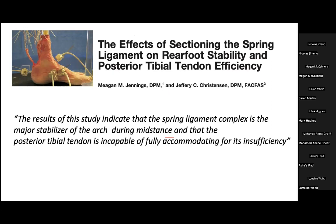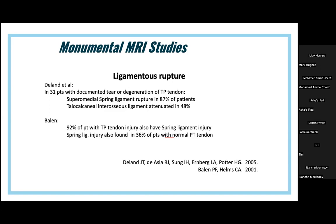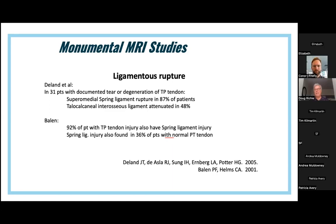One of the most important studies was published by two podiatrists in the United States in the early 1990s — Megan Jennings and Jeff Christensen — who performed a cadaveric study showing that the spring ligament complex is the major stabilizer of the arch of the foot during mid-stance, and that once the spring ligament ruptures, the posterior tibial tendon is incapable of fully accommodating for the insufficiency. Many MRI studies have documented that spring ligament insufficiency is found in most patients with posterior tibial tendon rupture, and in fact there are many patients with spring ligament insufficiency without posterior tibial tendon rupture.